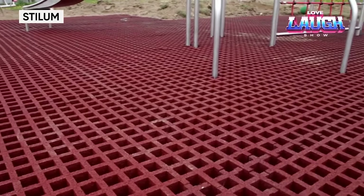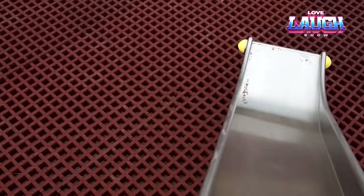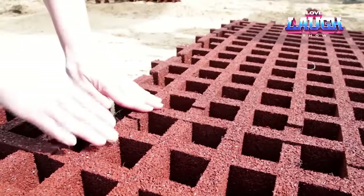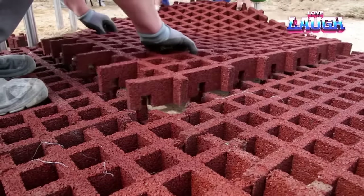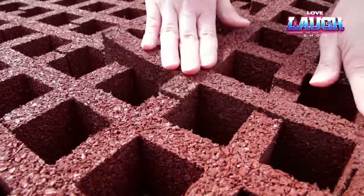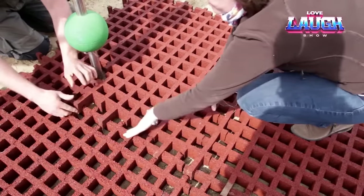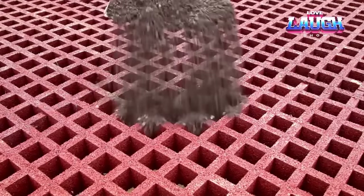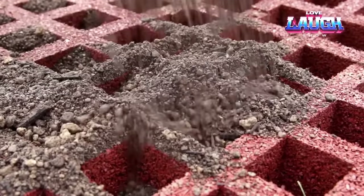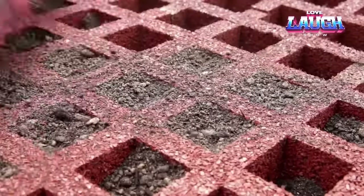Creating a safe and attractive playground is one of the key tasks in the design of public spaces. This is where the innovative Stylum surfacing comes in — a lattice structure that combines safety, durability, and an attractive appearance. Thanks to its innovative design, Stylum prevents puddles, reduces the risk of slipping, and makes maintenance easier. Its surface allows children to play on the playground without the risk of injury from a fall. In addition, installation of the surface is quite simple, giving Stylum a great advantage over other manufacturers' surfaces.